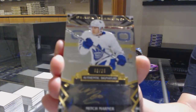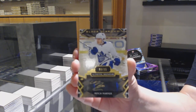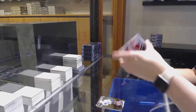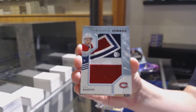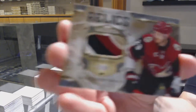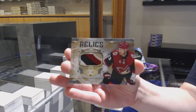Mitch Marner Gold Auto, number 225 for the Leafs. Team Logo Jumbos for the Montreal Canadiens, Nick Suzuki. Diamond Mine Relics Patch, number 30 for the Arizona Coyotes, Oliver Ekman Larson.